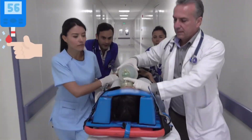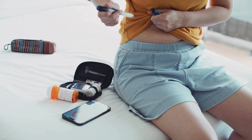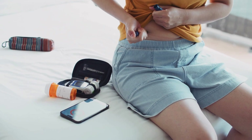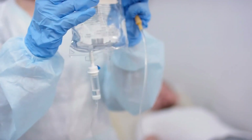Every day, countless patients are brought to the hospital with dangerously low blood sugar levels. While hypoglycemia is often linked to diabetes treatment, many other conditions and medications can cause it, even in people without diabetes. Recognizing these causes is essential for timely diagnosis and management.